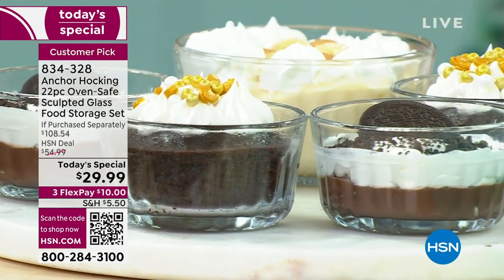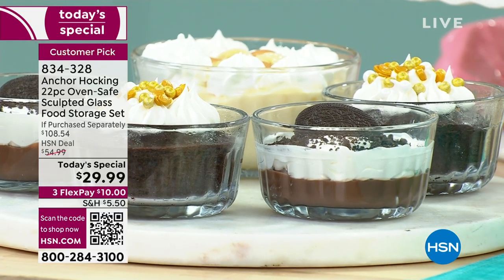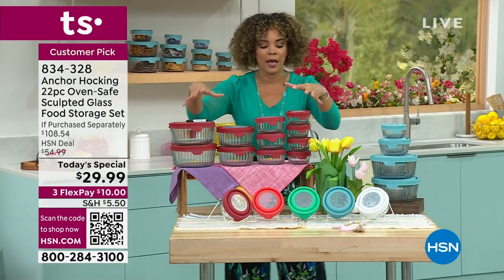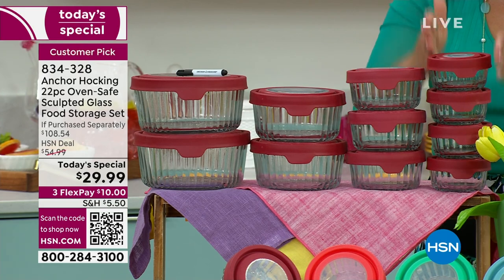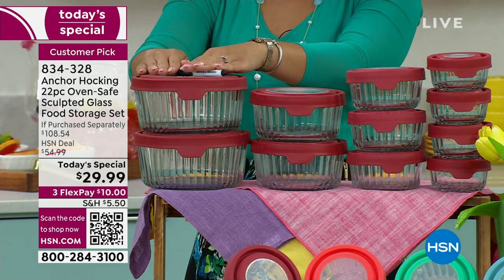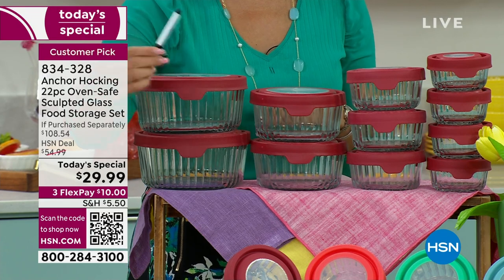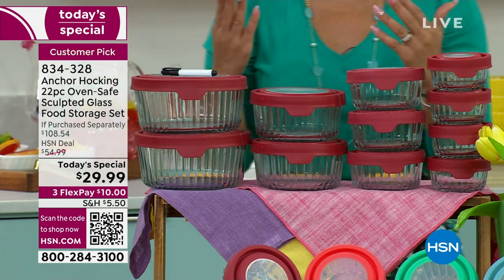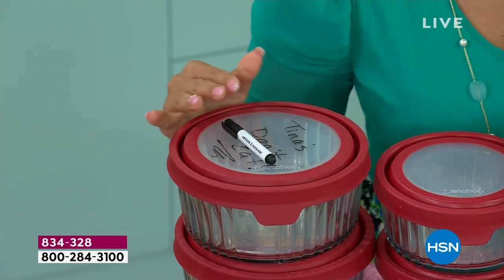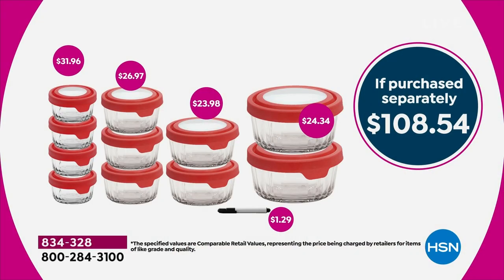Those treats were baked in those one cups — you get four of them. The 22 pieces break down like this: each container comes with an airtight lid. You get four of the one cup, three of your two cup, two of your four cup, and two of your seven cup. The last piece is the dry erase marker included. It's really hard to find all these pieces together elsewhere — if you try to puzzle it together yourself, it'd be $108. We're at $29.99 for our best value of the day.